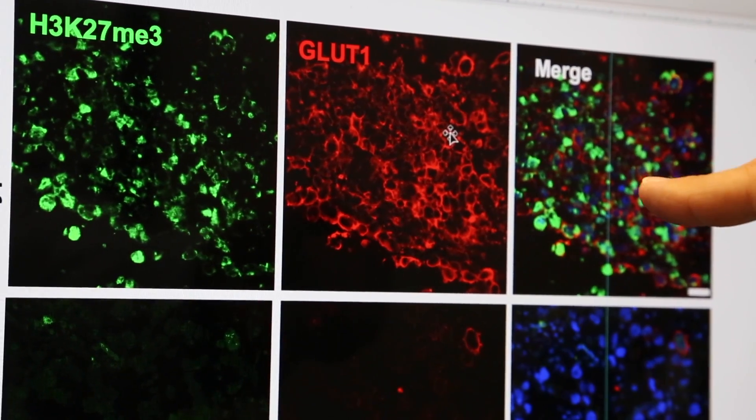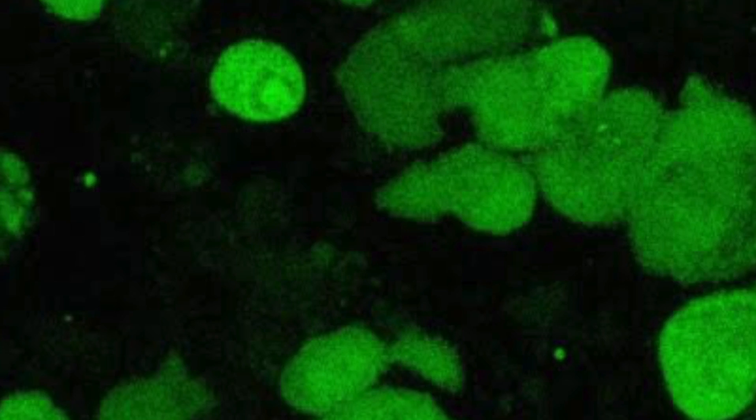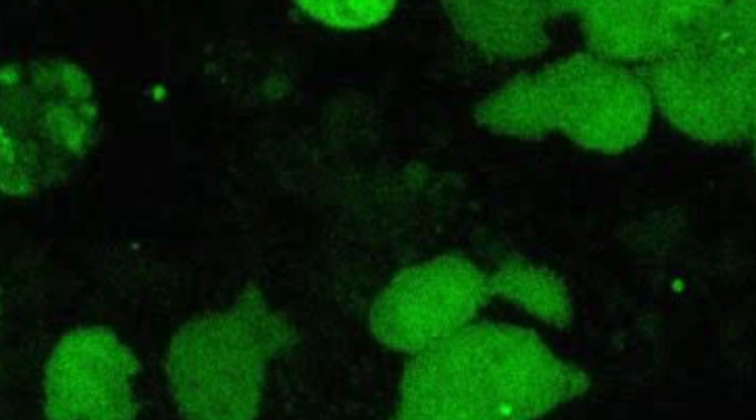For the first time, we identified how information in the primary tumor can tell us if cells are going to become dormant or not, and what is the link of certain signals in the primary tumor that then spawn these dormant cells. That is the major discovery.